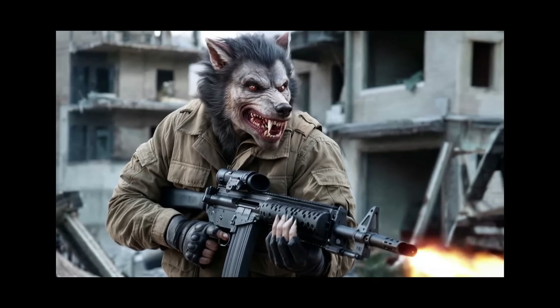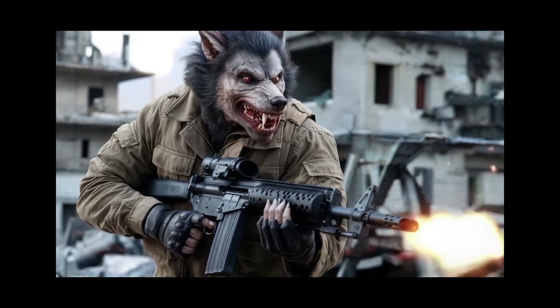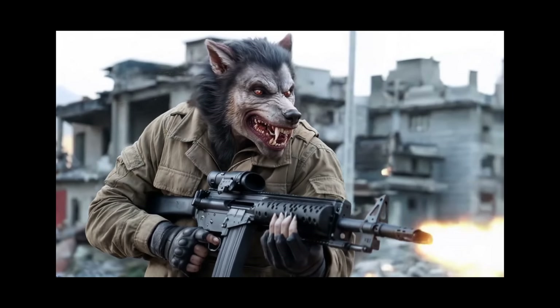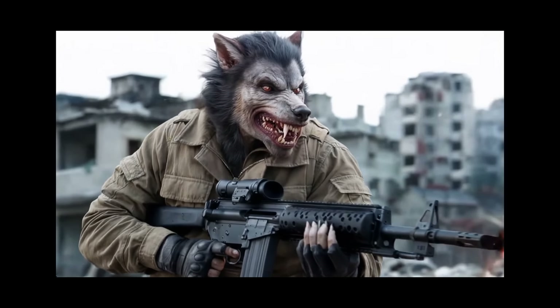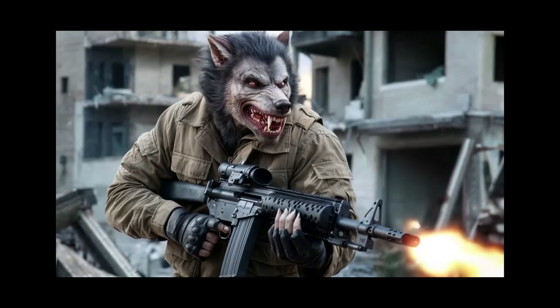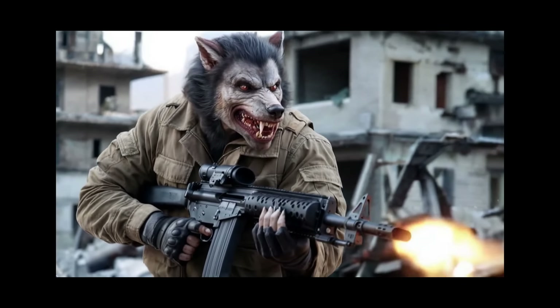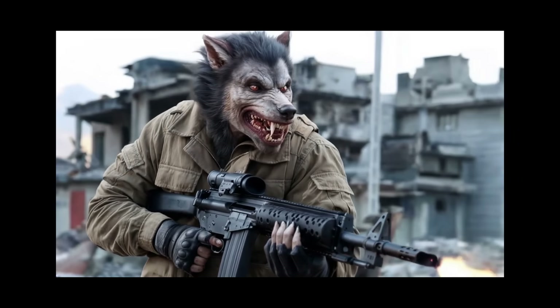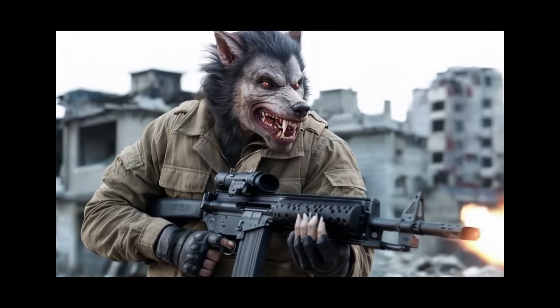Here's another example. The prompt is a snarling werewolf running through a destroyed city, firing a machine gun. Look at the insane detail of this video, but also the temporal coherence. Everything is just very coherent. We don't see any deformations that we saw in other video generators a few months ago.